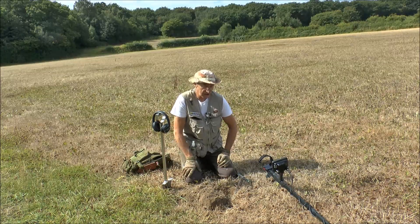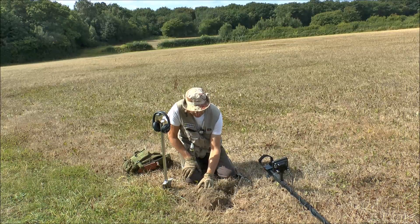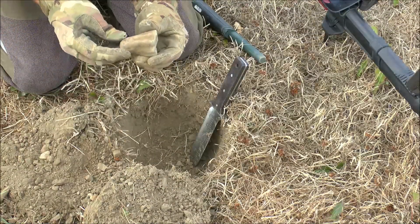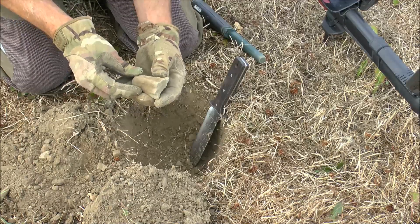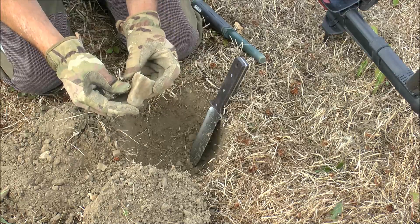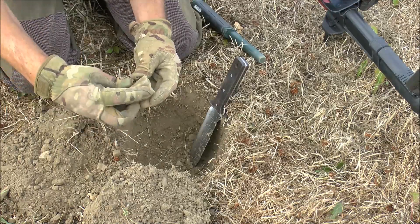Got a find down here eventually, about 18 inches deep. Cracking signal came up at about 84-85, and it's this item here. Now a lot of people are probably thinking it's just a big lump of scrap, and when I first started metal detecting I would have thought exactly the same — but it's not. That, my friends, is a medieval pot leg, and it probably dates back to about 1100, so that's got some serious age to it.